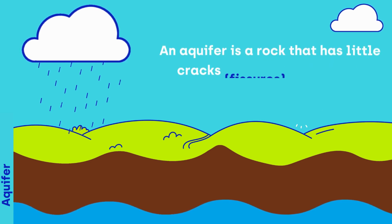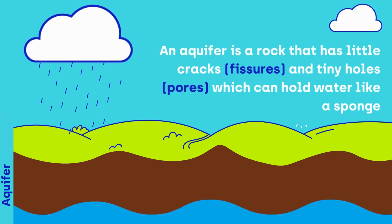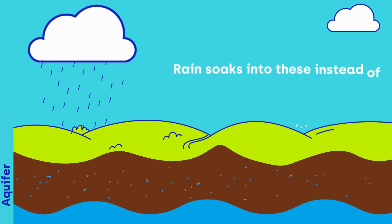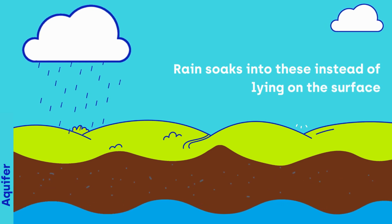An aquifer is a rock that has little cracks and tiny holes which can hold water like a sponge. Rain soaks into these instead of lying on the surface.